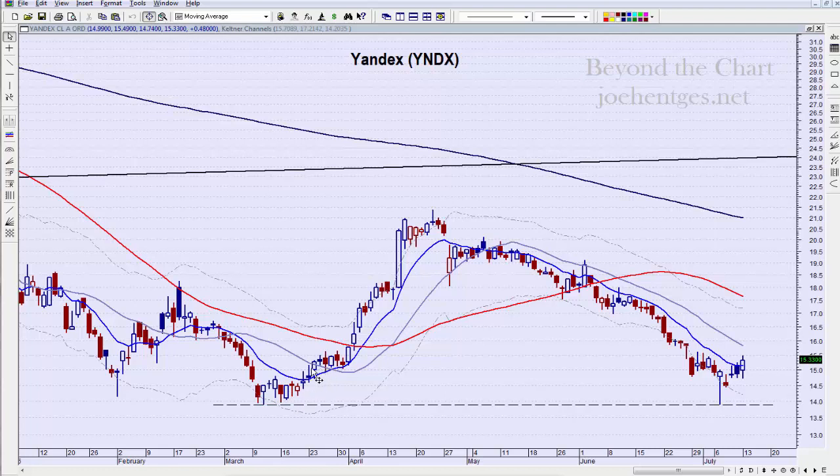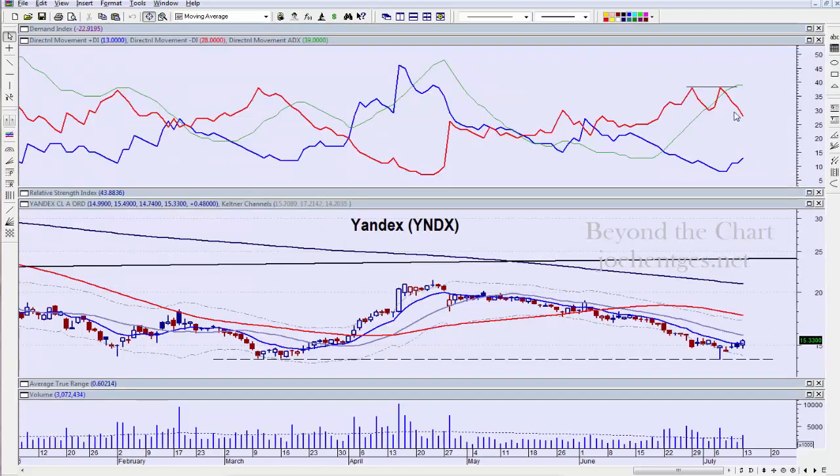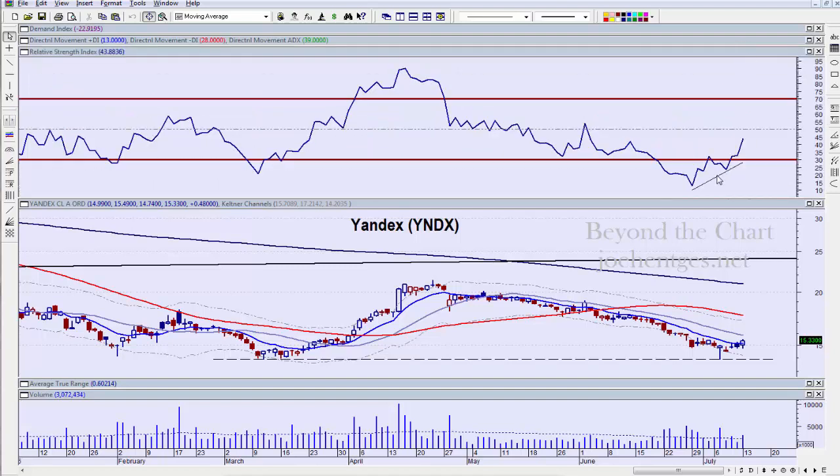You can use the two-day low stop and ride it up. Notice that if you got in anywhere in here, you didn't get a close below the two-day low until this day right here — so you would have stayed in for this whole move. The 10-day exponential moving average is my trigger line. The 21-day simple, 55-day simple, and 233-day simple use Fibonacci numbers. The moving averages are all aligned negatively, but we're getting some good divergence on the Demand Index — DI minus did not go to a lower low on this last move.